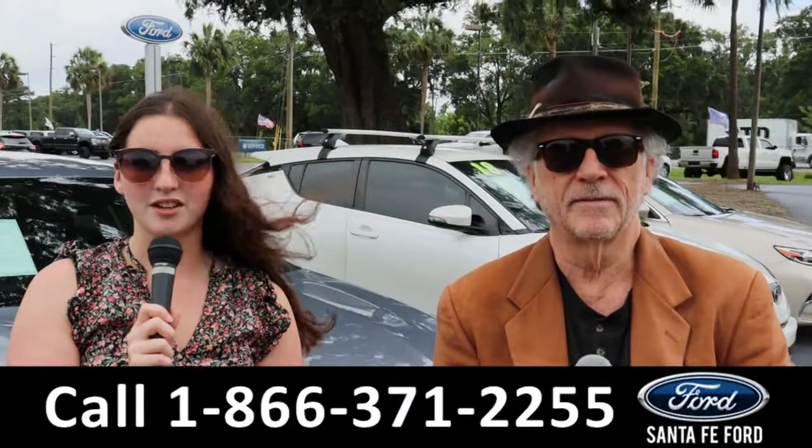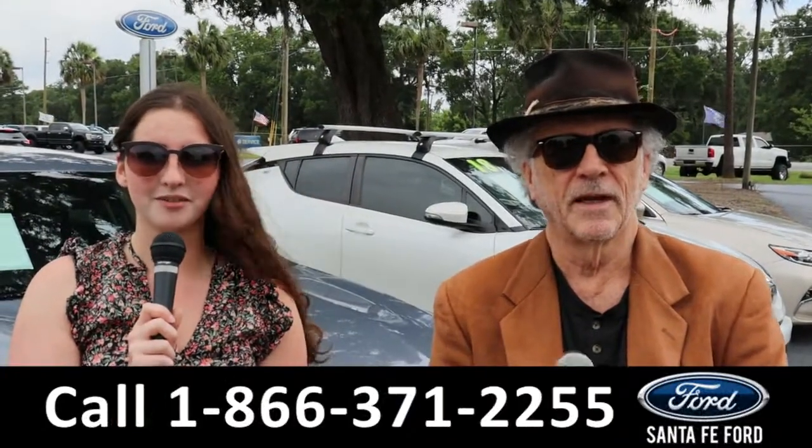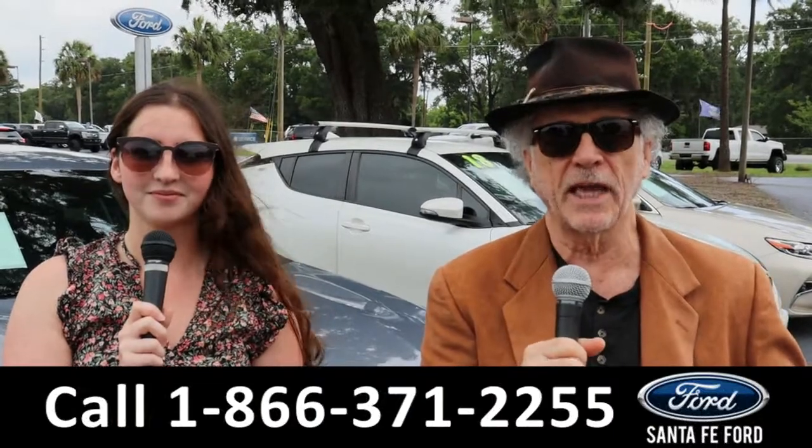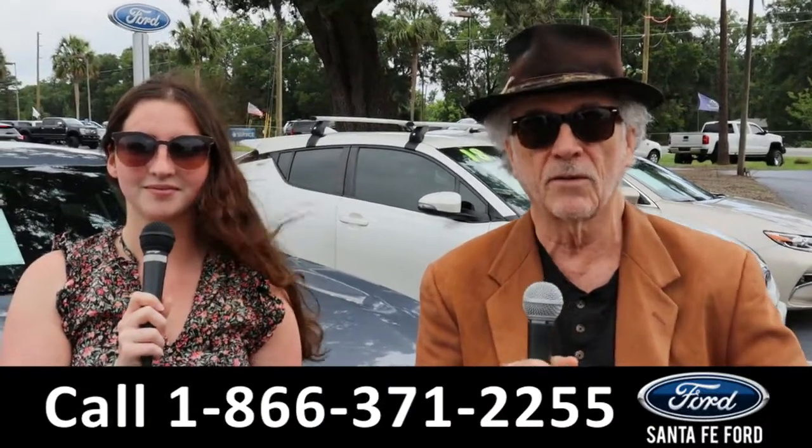Hey, this is Randy, and I'm Maria with SantaFeFord.com at the Ford Supercenter. We've got new and used trucks and cars — it's all here, folks. Stay tuned. Maria's going to give you a closer look at one of our vehicles right now.